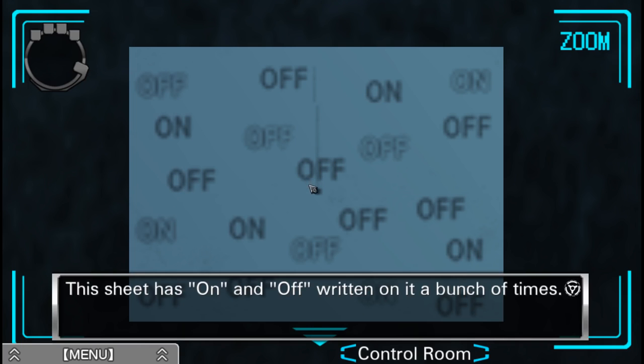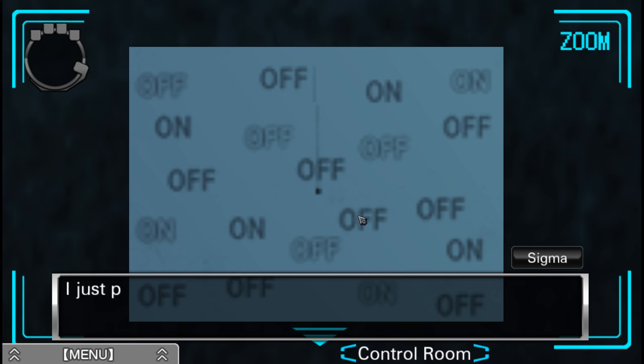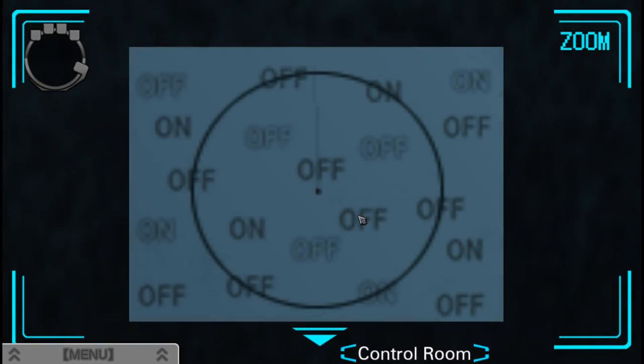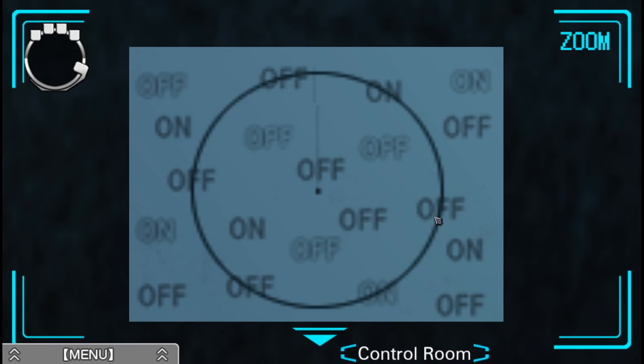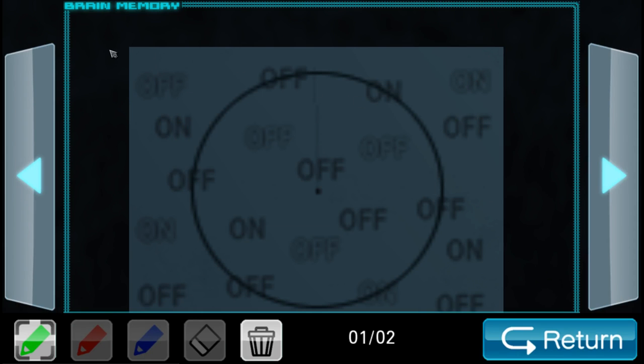The sheet of paper has 'on' and 'off' written on it a bunch of times. There is a tiny hole in the middle of the paper that looks like it was made with a needle. I just put the compass needle in here. I'll start from here: On... Off... On... and this is the one with the weird font — different font color... Off... Off... Off.